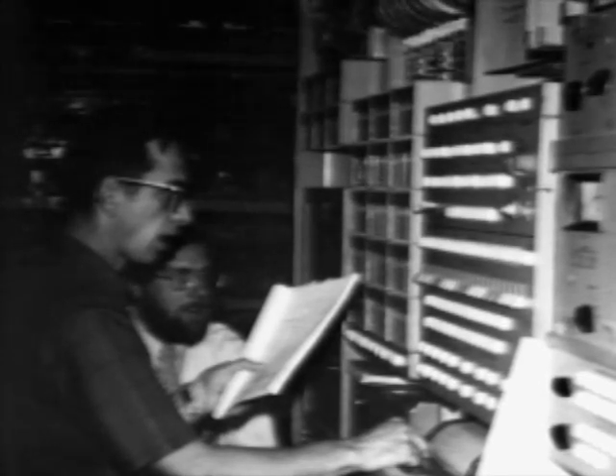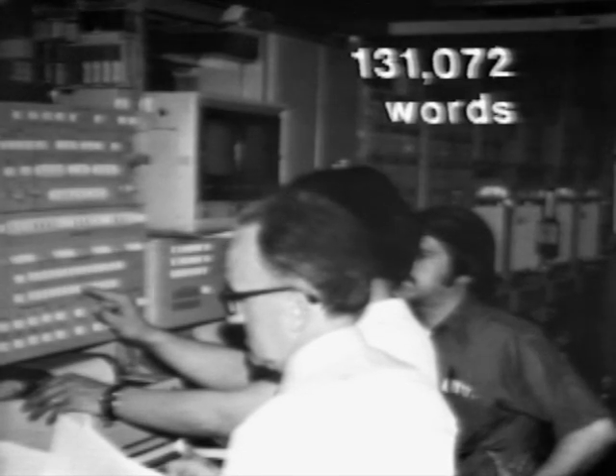Sixteen memories go together to help form a program store. Each program store has 131,072 words in the 16 memories. ESS can't change its mind, but we can change its memory — to change the memory record, you must change a memory card or more than one card. ESS's answer to Sadie's super operator can read any of these words in only five and one-half millionths of a second. That means it can read almost 182,000 words per second — that's all the words in one whole program store in less than three-quarters of a second. And ESS's memory is either the 1A or the 2B memory. Let's take a look at how they're put together.